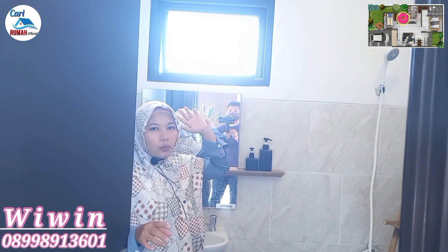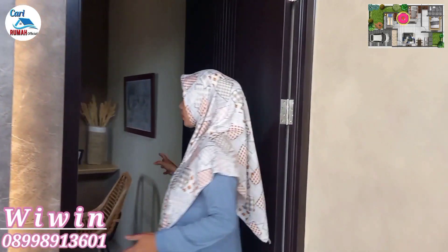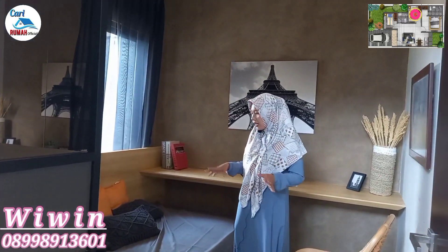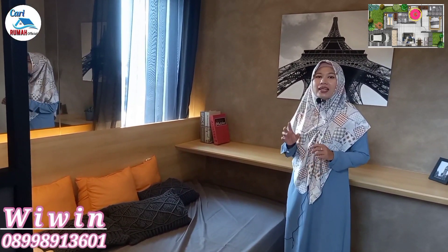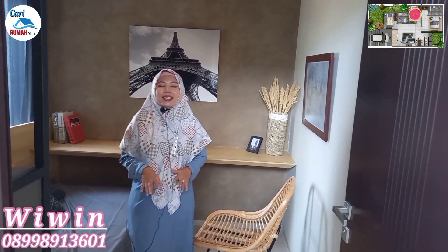Sekarang kita lihat kamar yang pertama. Kamar ini dialihfungsikan untuk tempat kerja. Buat kalian yang saat ini lagi WFH, ini cocok banget. Kalian bisa nyaman banget untuk kerja dari rumah di ruangan ini. Di sini bisa muat untuk meja sebesar ini dilengkapi dengan kursi. Ada juga rak built-in sampai atas yang bisa muat untuk buku-buku atau pajangan-pajangan. Di sisi sebelah sini ada jendela hidup sehingga sirkulasi udara dan cahayanya sangat maksimal.